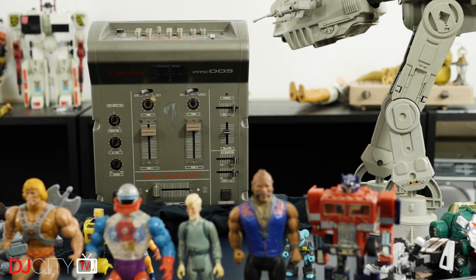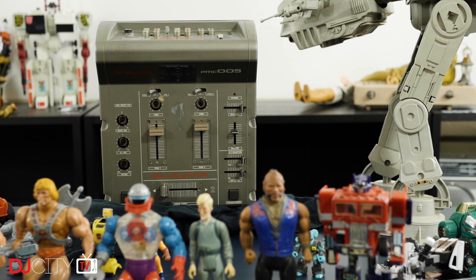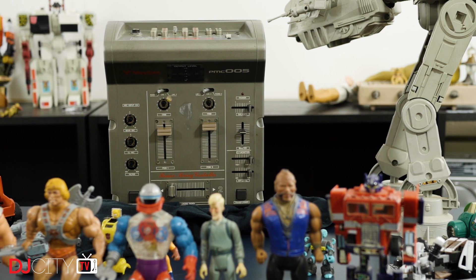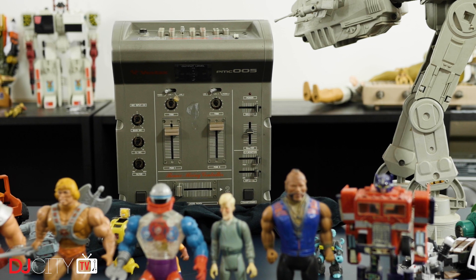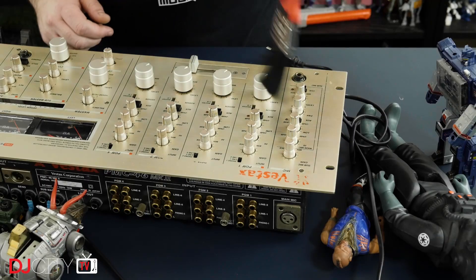On the subject of scratching, Vestax obviously has to be represented. I have an 06 Pro but that's pretty commonplace, so on the shelf instead goes this PMC-005. This particular unit is in a very sorry state, but it's a good representative of the kind of things the Japanese company were doing before the 05 and the 06 set the template for most battle mixers to come. This split-angle top panel design was fairly commonplace in the late 90s and certainly makes it stand out from today's mixers. My only regret is that it isn't the transparent blue or yellow Mark II variety, which look absolutely phenomenal.